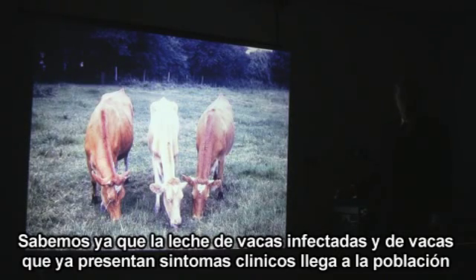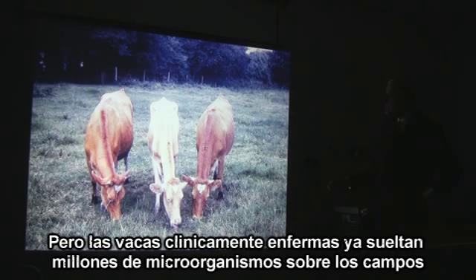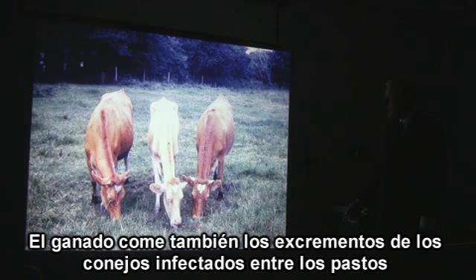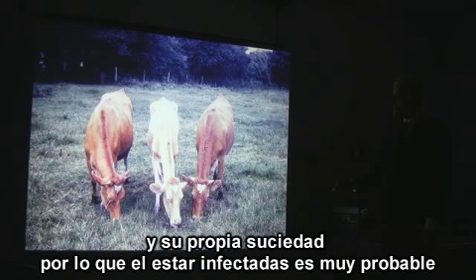We know that milk from subclinically infected cows and diseased cows containing MAP is reaching the human population. Diseased cows shed millions of MAP bugs onto pastures, and animals like rabbits get infected. The grazing cattle eat the droppings from the rabbits, so the chances that normal-looking cattle are also infected with MAP is very high.